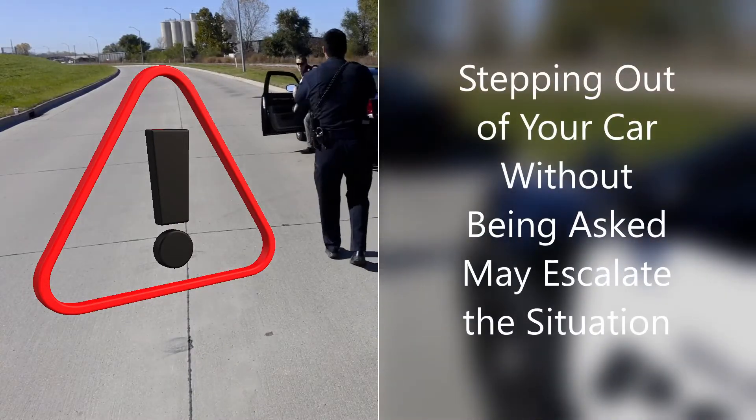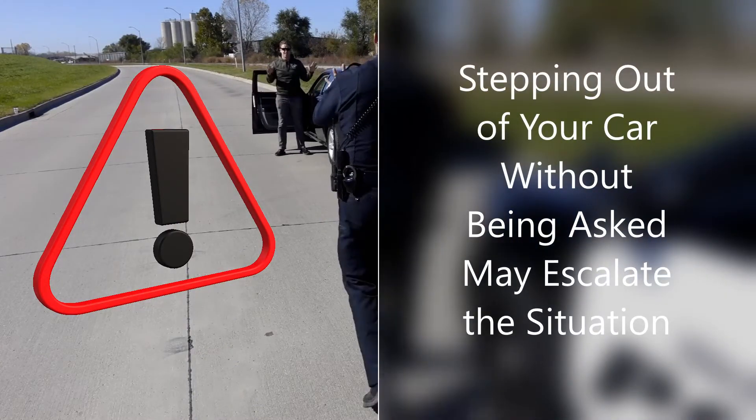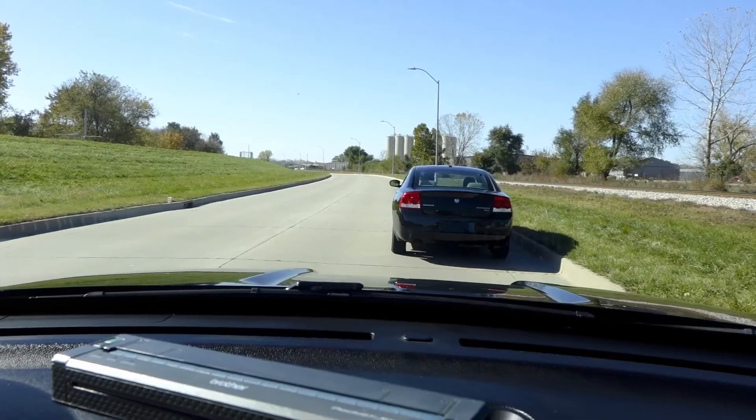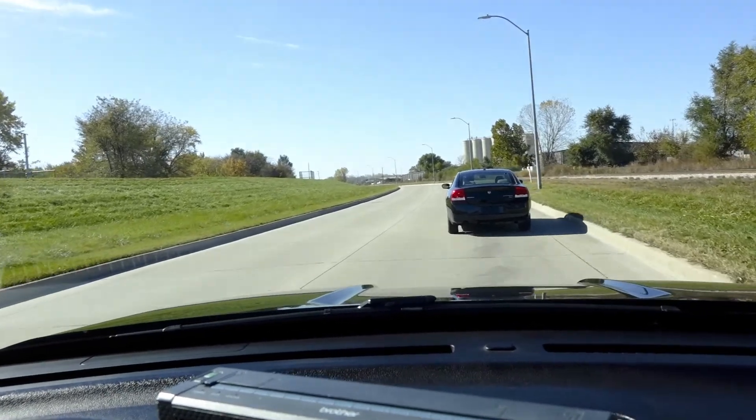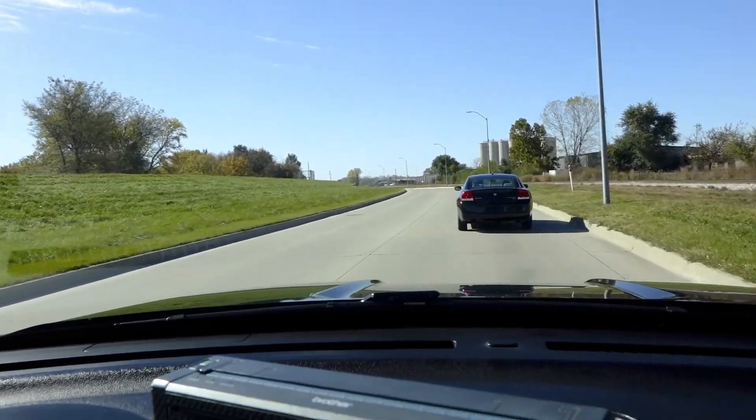While common in some cultures, stepping out of your car without being asked may escalate the situation. We hope this short video has shown ways to make traffic stops easier and safer for everyone. Thanks for watching and drive carefully.